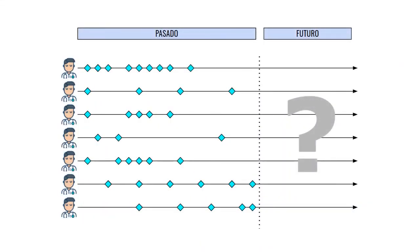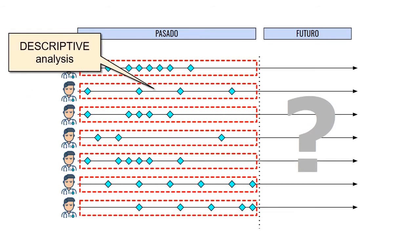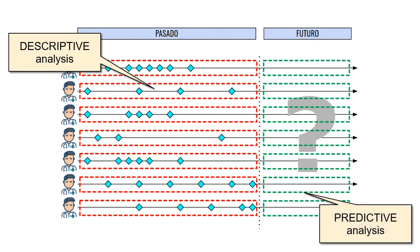Florensis creates predictive models by analyzing the past patterns of those customers who have already abandoned us, and uses them to detect similar early behaviors that our current customers are manifesting. This way, Florensis early identifies those customers in danger and proposes promotional preventive actions through alerts.